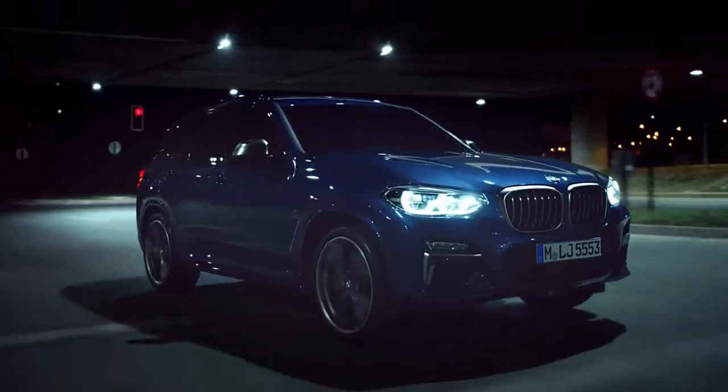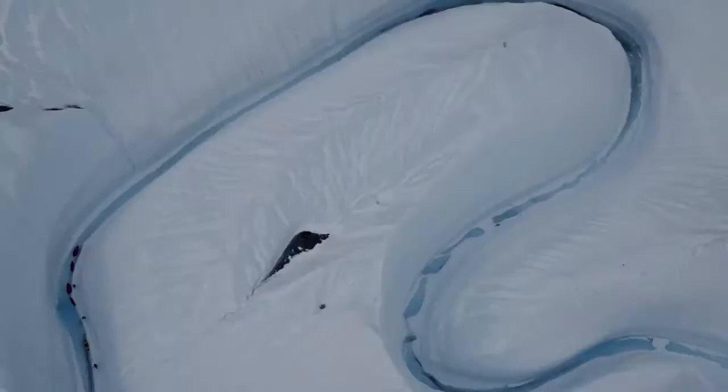First Drive: familiar, but all-new — the 2018 BMW X3 xDrive 30i adds power, efficiency and technology.